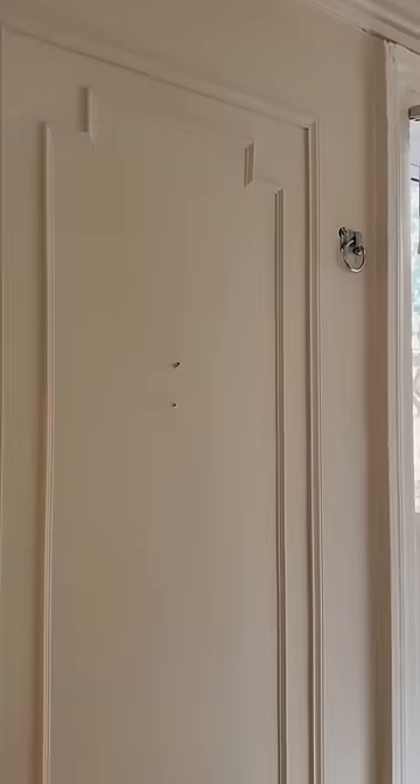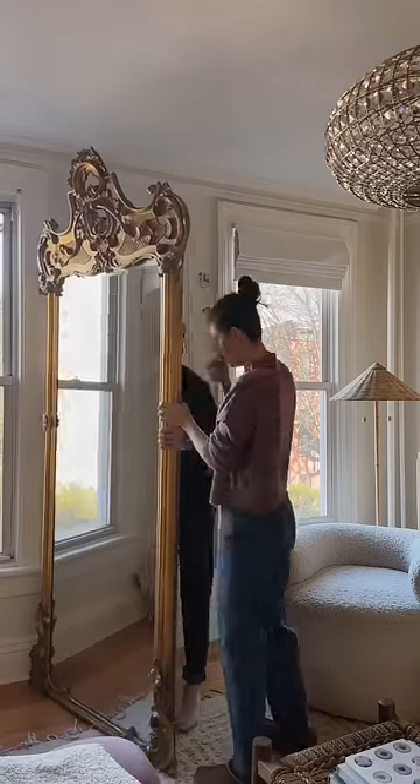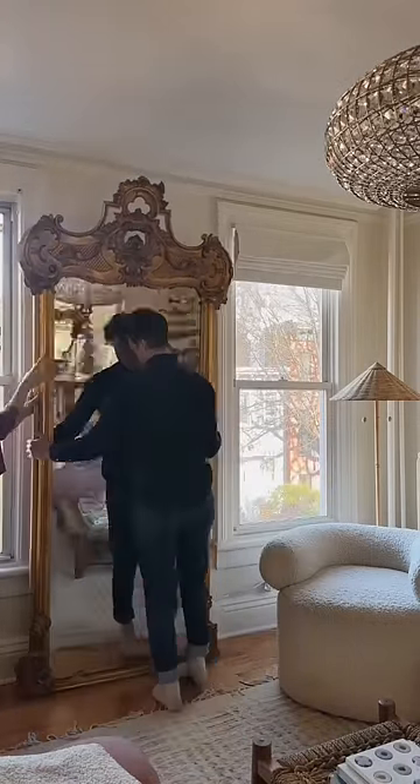This is what that hardware looked like on the wall and then on the back of the mirror. Next was the fun part — actually putting it up. It was precarious but we were successful in the end.